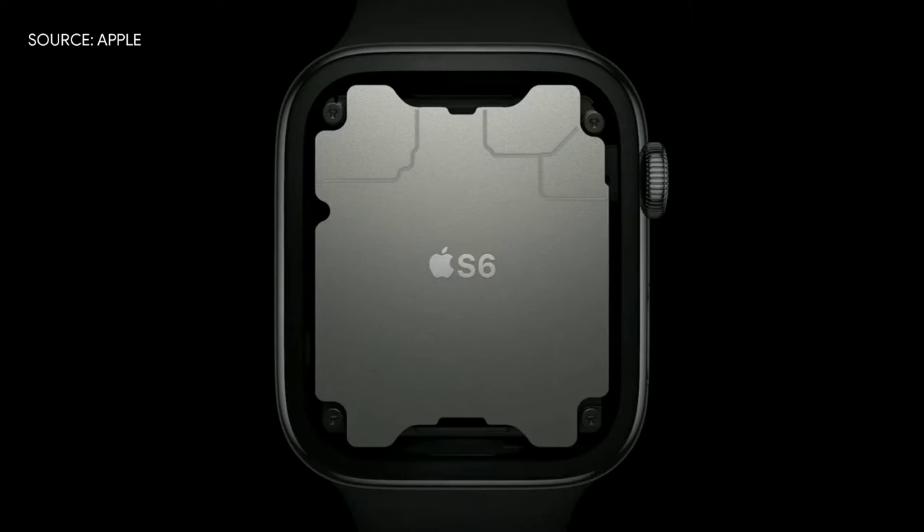Blood oxygen saturation, also known as SpO2, is like a vital sign. It's a key measurement that contains critical information about your breathing and circulation. Inside Series 6 is our sixth generation system in package — a purpose-built design that's absolutely unique in the industry.